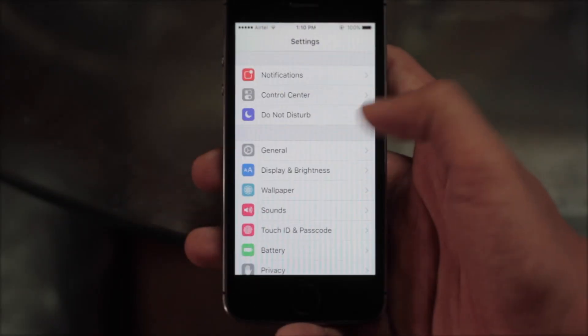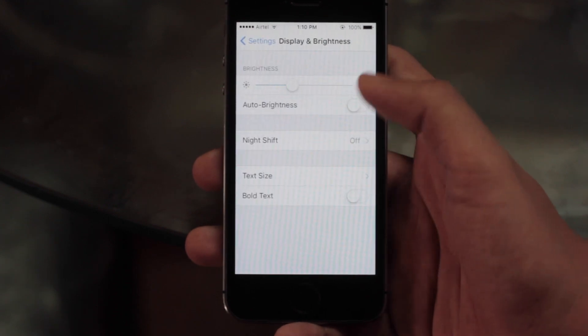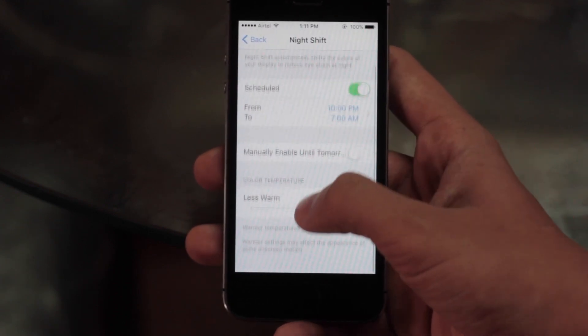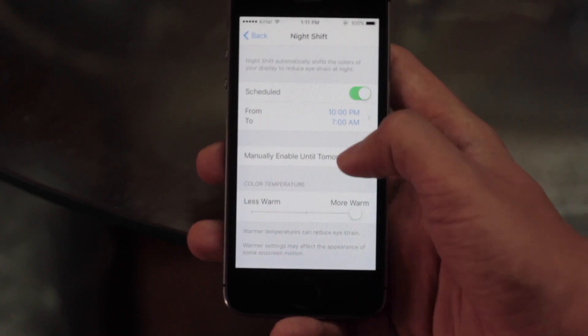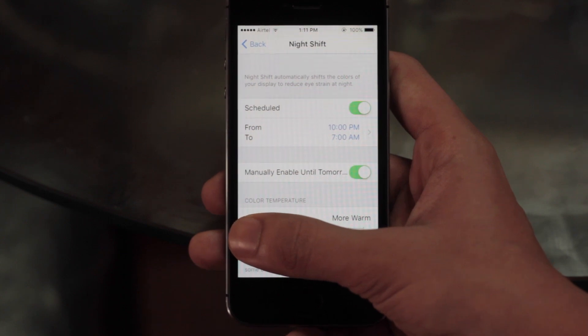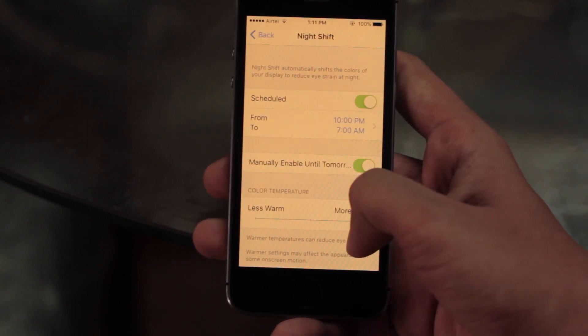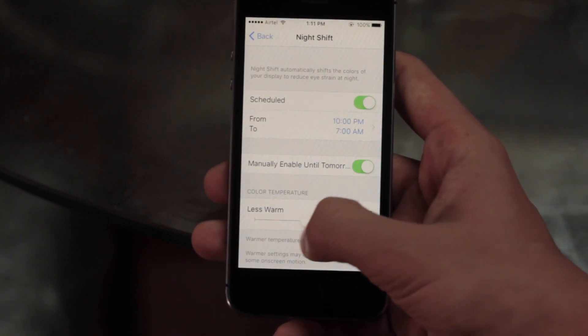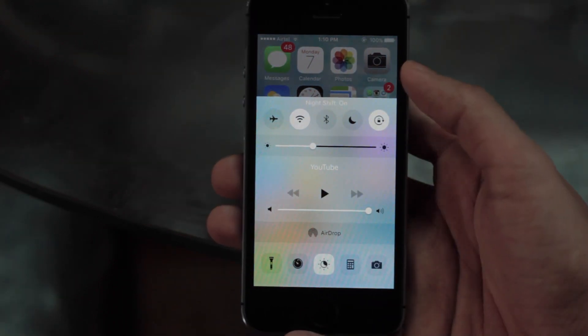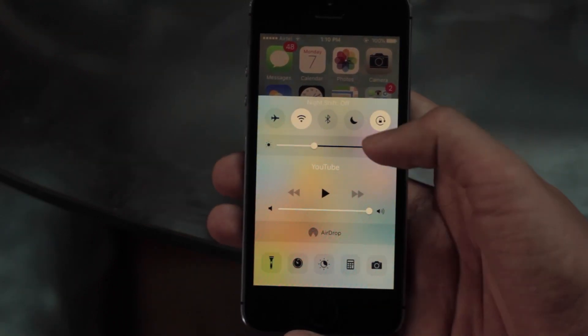One of the most significant changes to iOS 9.3 is the Night Shift mode. It basically makes the screen colors warmer to reduce eye strain at night. It can also be scheduled according to your needs, and you can manually set the warmer or cooler tones of your display. Night Shift mode also has a shortcut toggle in the Control Center.